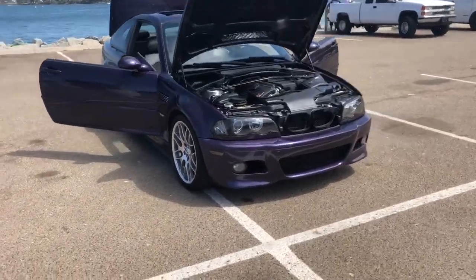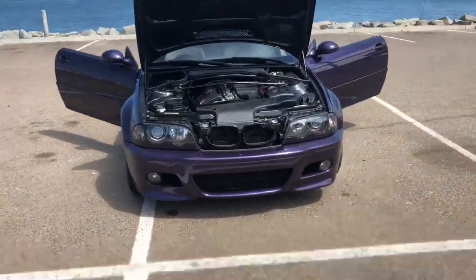My name is Joe. This is a walk around video for my E46 M3.